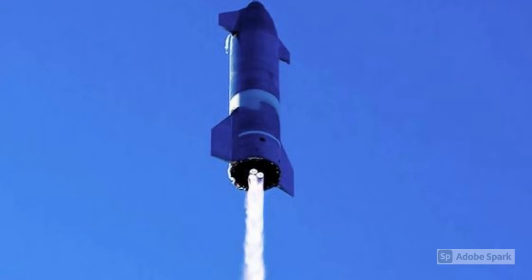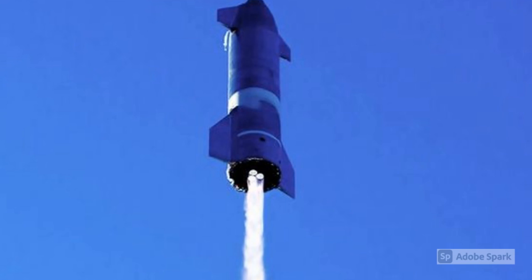February 2, 2021 saw the launch of the SN9 prototype to a height of 10 kilometres from the Boca Chica site. Like its predecessor, it performed admirably but did not have a successful landing. In the next few days, we will see a test of prototype SN10, which Elon tweeted he guessed had a 60% chance of a successful landing. I certainly hope so.